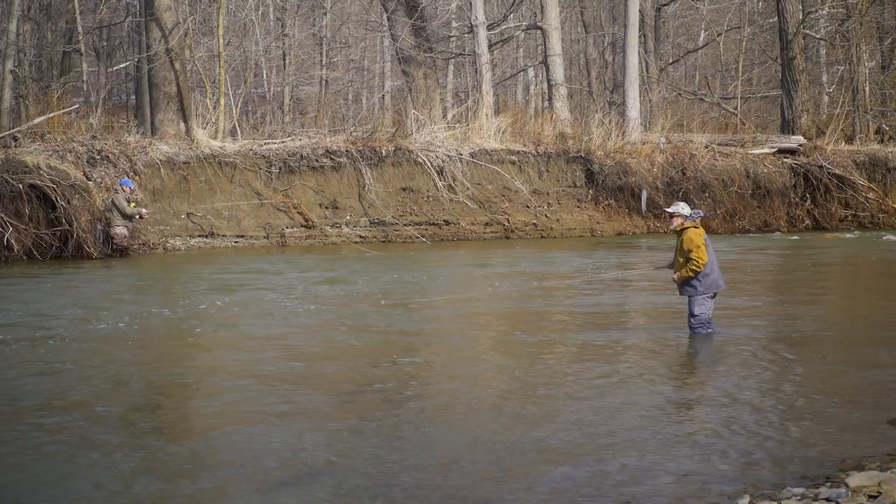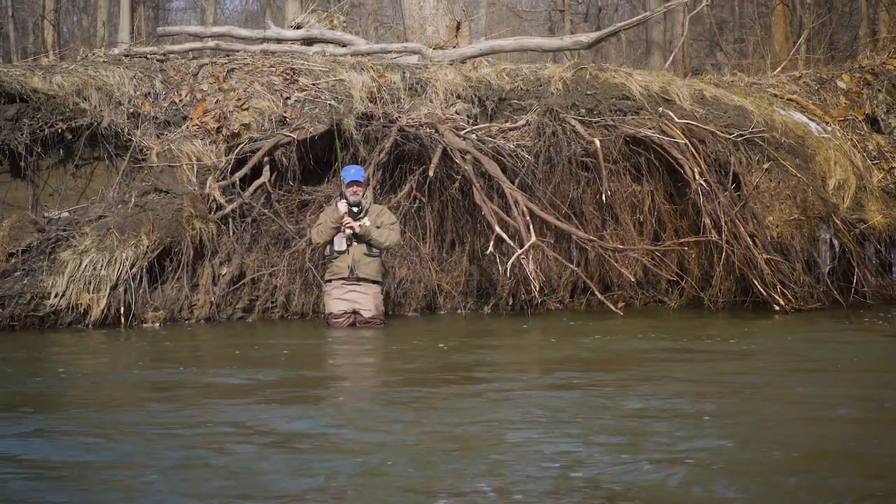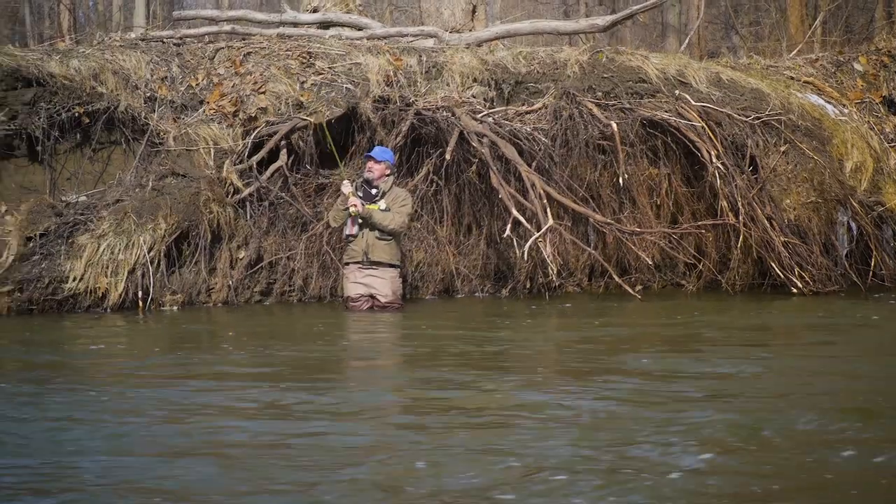When you're dead drift steelheading, so much of it is about the drift. It's critical that you get that fly down near the bottom and dead drift without drag. Sometimes just moving a few feet up or downstream can change the way your fly drifts. And the side of the river you're on can also be important. If you're casting over faster water, you're just not getting the drift right — it's all about positioning. Sometimes just a few feet can make a difference.